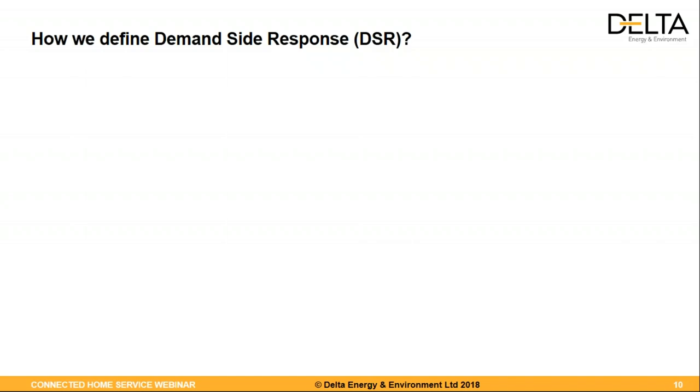I'm going to briefly introduce demand-side response. DSR is all about turning up, turning down, or shifting from one time period to another the behind-the-meter energy demand. This can be from any sector — today we're focusing on residential, but it could also be commercial and industrial. It can be from a range of assets: storage, EVs, HVAC, lighting, and on the commercial and industrial side, generators — whether CHP, diesel generators, EPSs, etc.